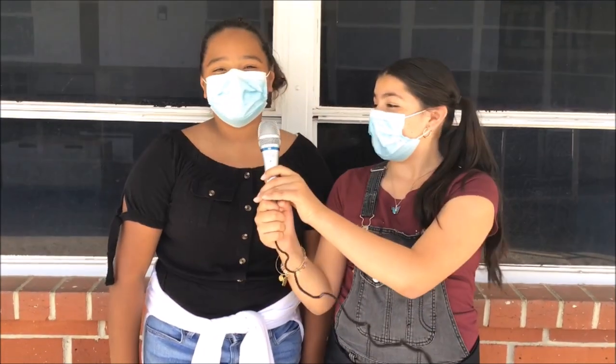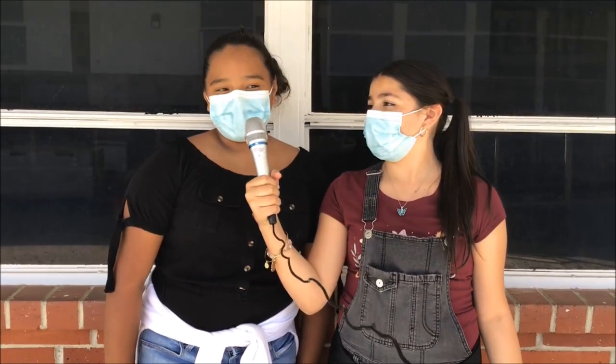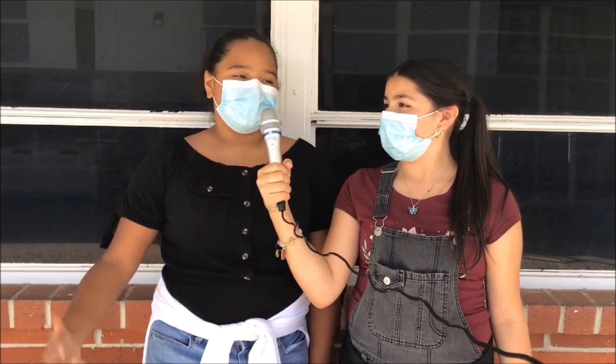Here's Viviana and Sanibel interviewing students — take it away, girls. Hello, my name is Viviana and I'm here with Ava. Ava, can I ask you a question? Yes, you can. Have you ever filled someone's bucket lately? Yes, I have. May I ask how? When people get hurt, I usually go help them and take them to the nurse.